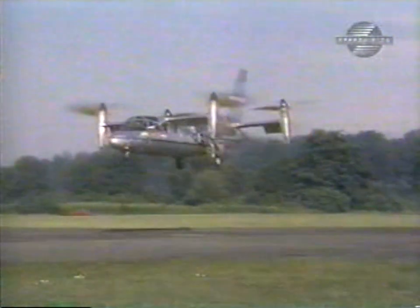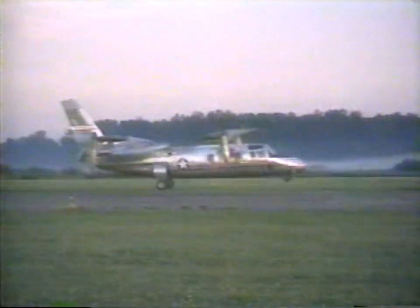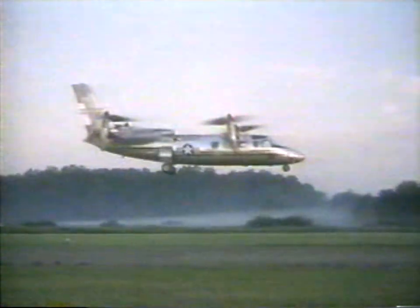Two months later, the aircraft made its first controlled hover, before again being grounded for stability problems. The airplane did not fly again until January of the following year. During this flight, a propeller failure delayed flight tests for five additional months. In over two years, the X-19 accumulated less than four hours of flying time.